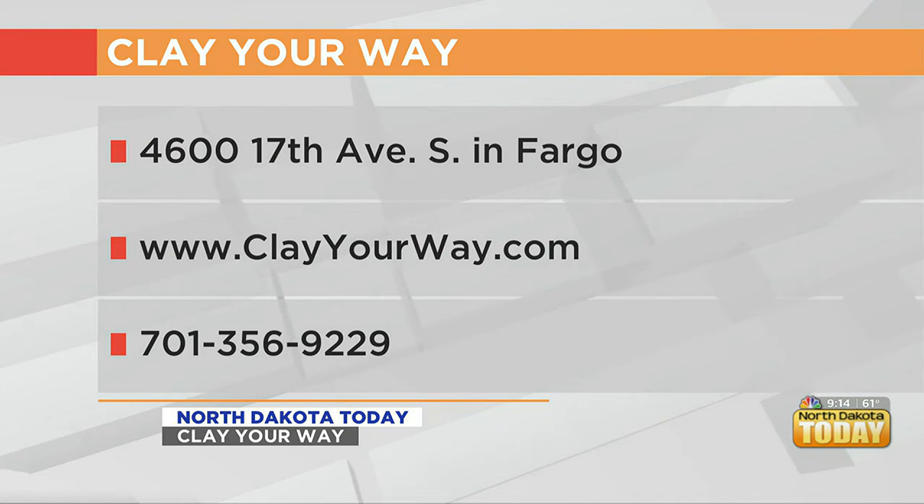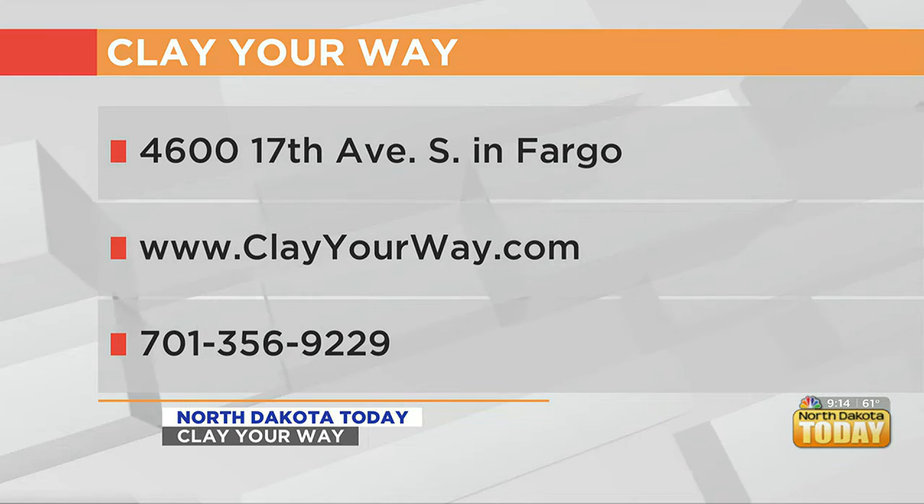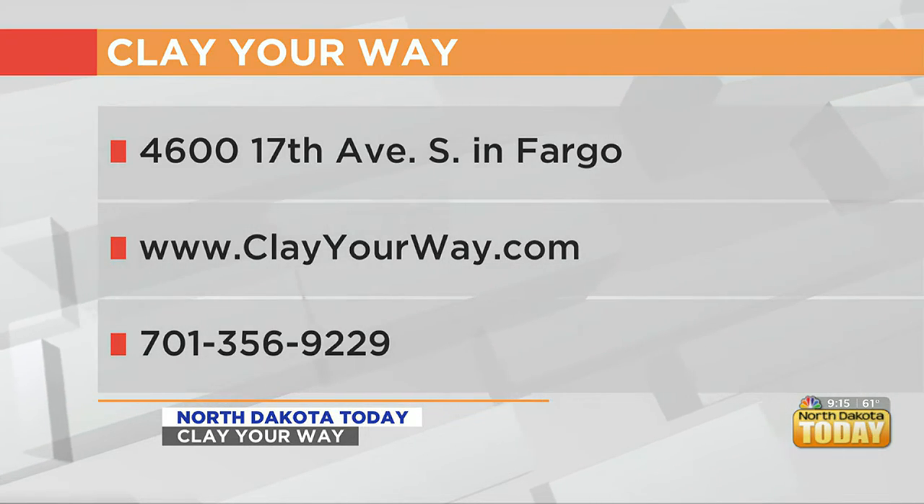There's so much to talk about when it comes to Clay Your Way, and there's also a lot to do. We're going to take a break and come back to spend a little more time with Abby — we're going to do some painting ourselves and learn more about Clay Your Way, so stay with us.